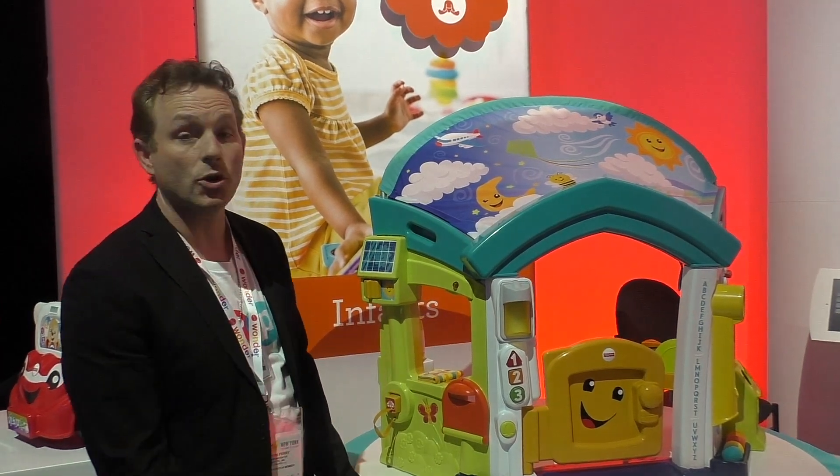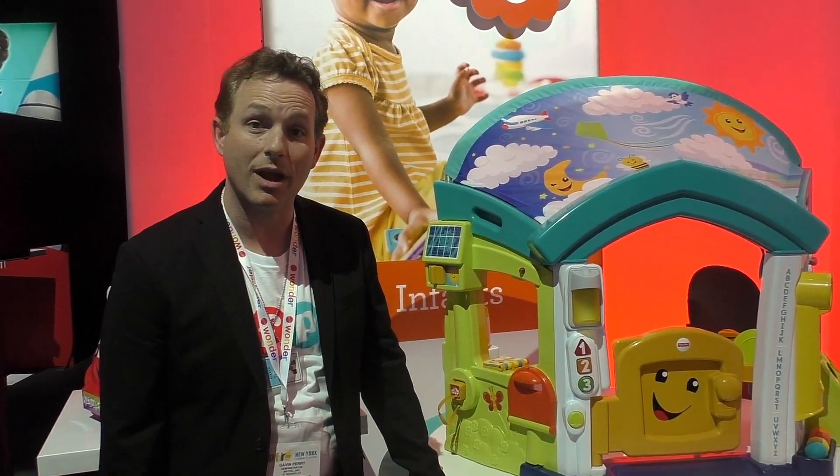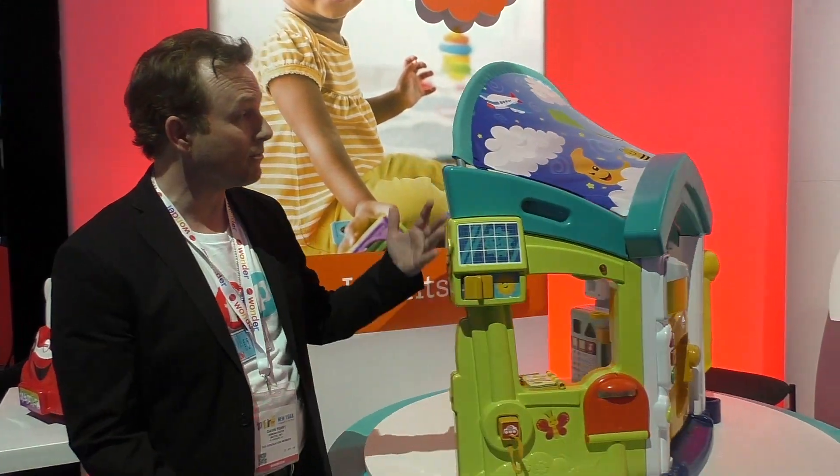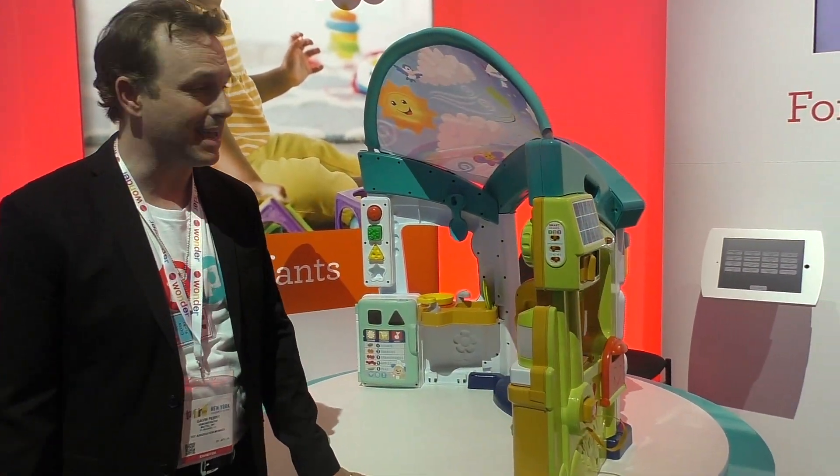All right, so we have our smart learning home here at Fisher-Price. Increasingly, we were recognizing that kids are growing up in smart homes, so we wanted to give them an appropriate smart home to play in.